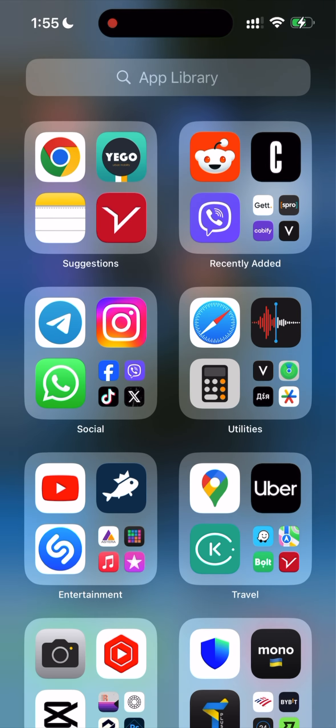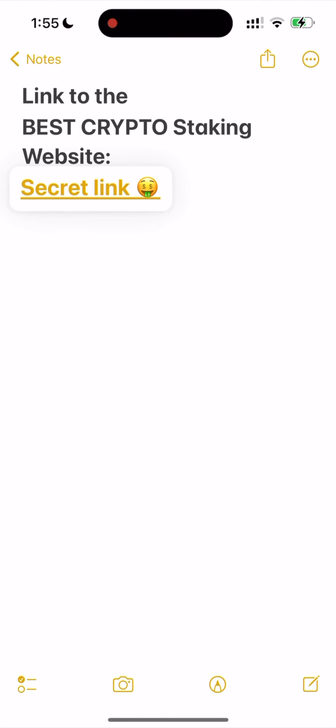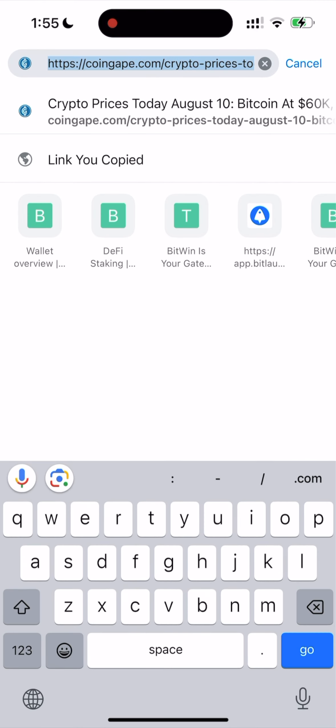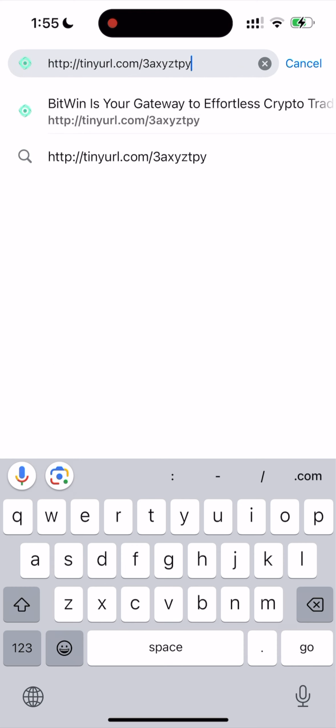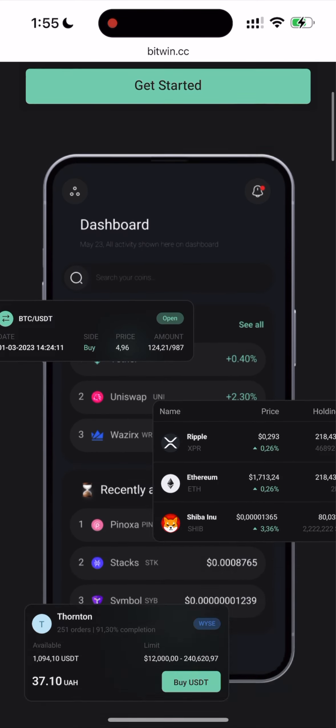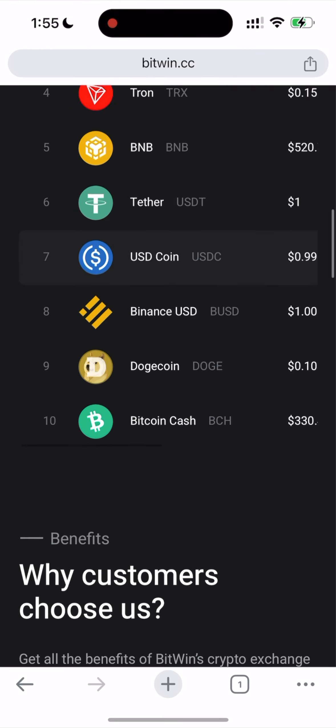I have a secret link to the website. You just need to copy this link and paste it in your browser. I will pin this link in the comments below. This is actually the best crypto platform in 2024.